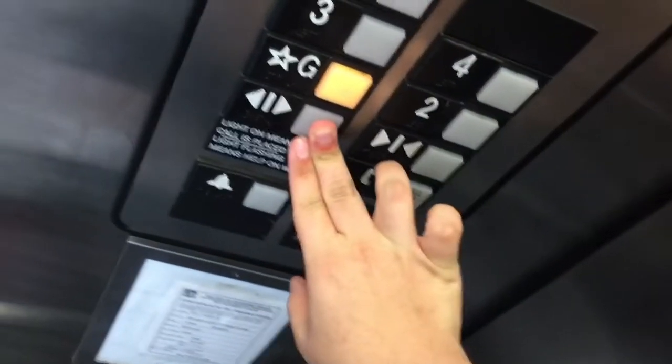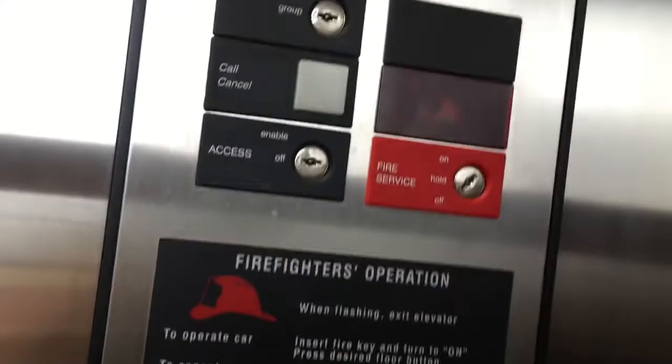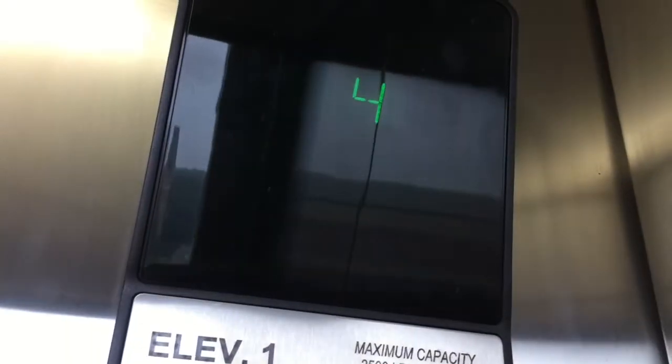It's the other one coming, I bet. You guys going to the bottom? Yes. Okay, 828.